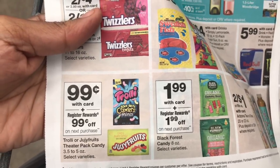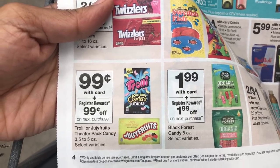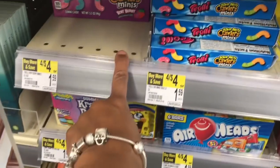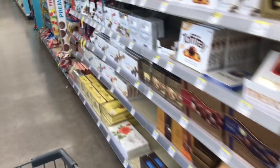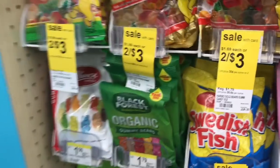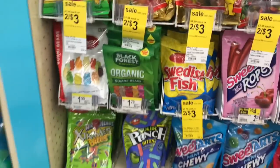I'm gonna buy one of each in one transaction and then repeat the same deal in another transaction. If you buy all four in one transaction you're only gonna get the register reward printed once, so you have to break these up. The mini trolleys are right here and the organics are right here — they're not tagged so you have to make sure you grab the right ones.